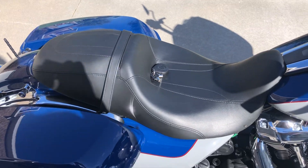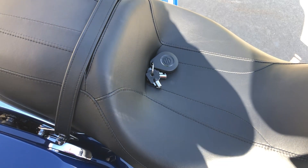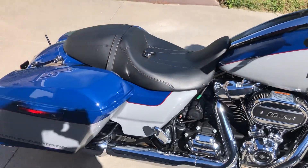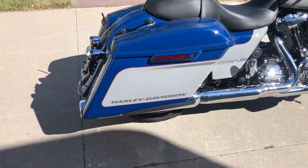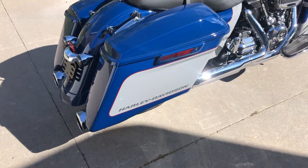It has ABS brakes, cruise control, and a security system. Another feature of the Road Glide Special is the extended saddlebags, which drop down and wrap around the exhaust.